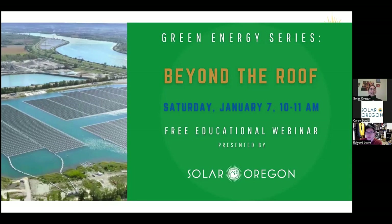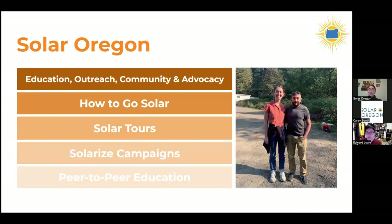This series is sponsored and supported by Solar Oregon, a non-profit focused on expanding solar in Oregon through education, outreach, community building, and advocacy. As part of that, we do regular 'how to go solar and storage' presentations, tours of solar in buildings and agriculture, solarize campaigns to get whole neighborhoods to go solar together, and peer-to-peer education connecting people interested in going solar with those who already have.